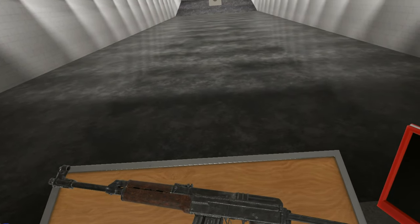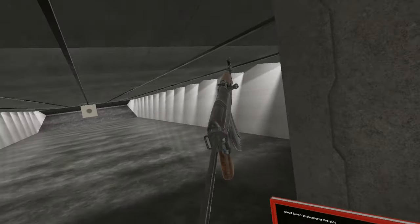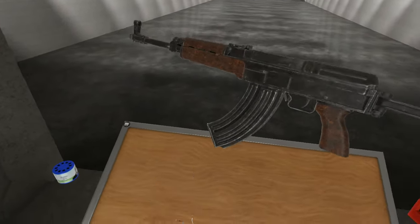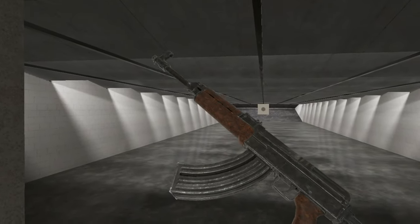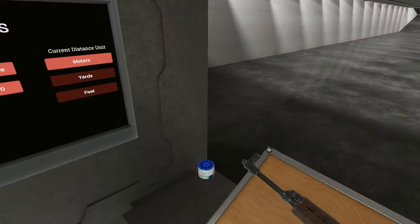Hello everybody and welcome to another episode of the Weapons of Hot Dogs, Horseshoes and Hand Grenades. Today we're gonna take a look at this assault rifle — the VZ-58V.